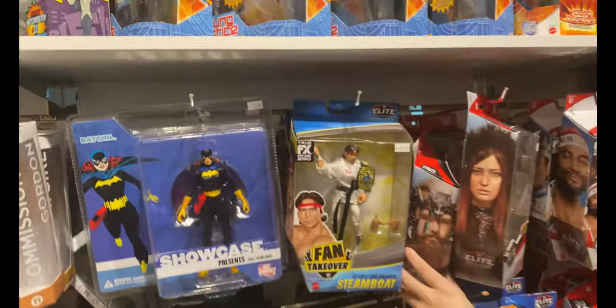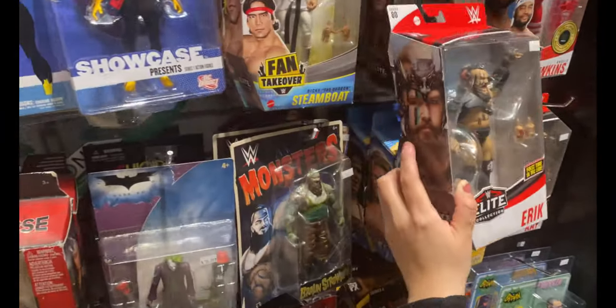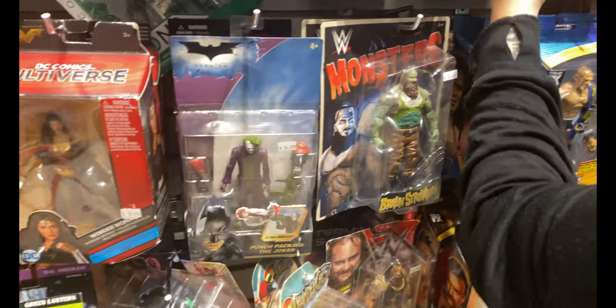Now we're getting to the WWE figures, the Elite figures and things like that. They also have DC in there.